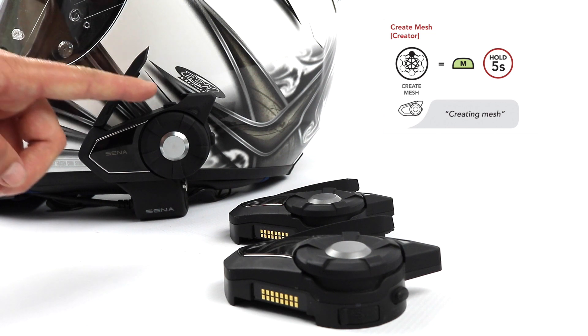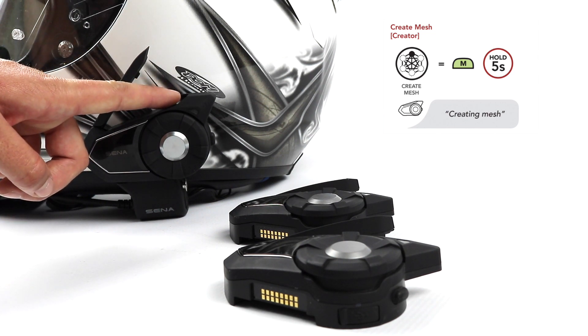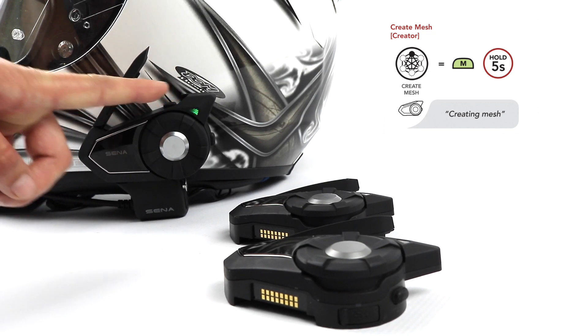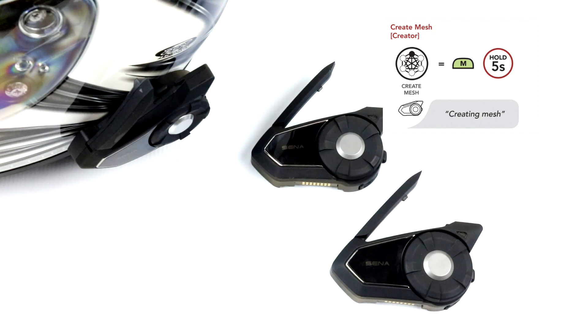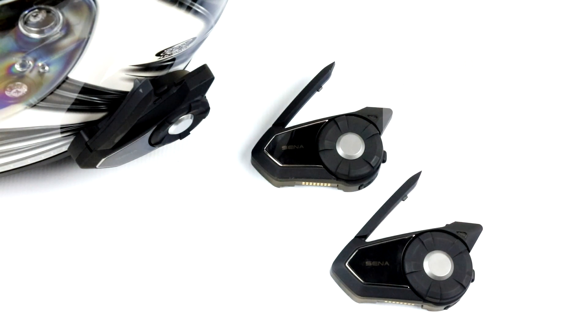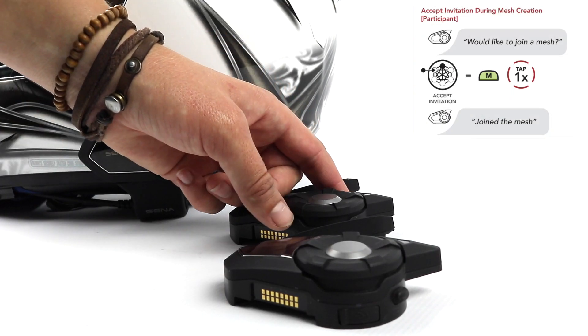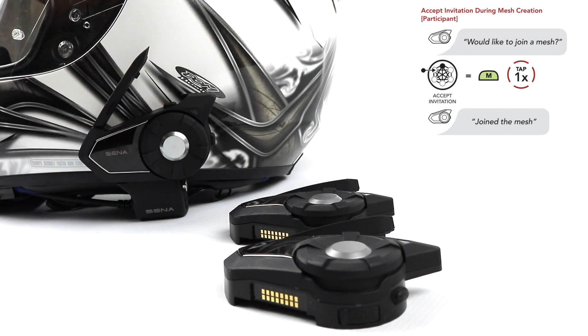To create a Mesh, hold the Mesh Intercom button for five seconds. You will hear "Creating Mesh" followed by "Mesh created, private mode." Nearby users currently in public mode will hear an invitation to join the Mesh — they will hear "Would you like to join a Mesh?" To accept the invitation, they tap their Mesh Intercom button and will hear "Join the Mesh, private mode."